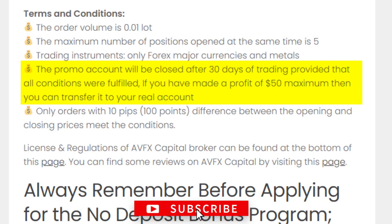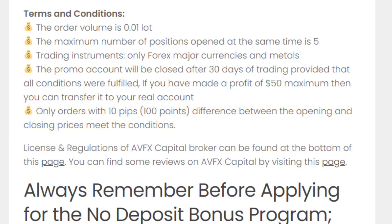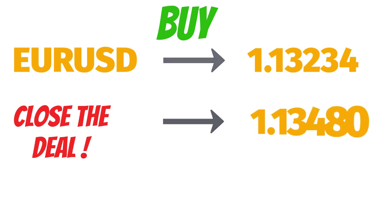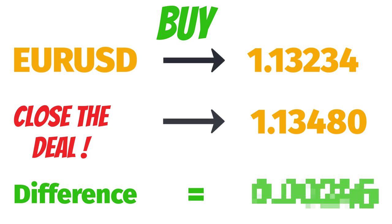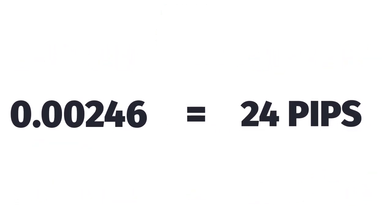The maximum profit you can withdraw is $50. Only orders with at least 10 pips — that means 100 points difference between the opening and closing prices — meet the conditions. For example, if you buy EUR/USD at 1.13234 and close the deal at 1.13480, the difference is 0.00246, which equals 246 points or 24.6 pips.